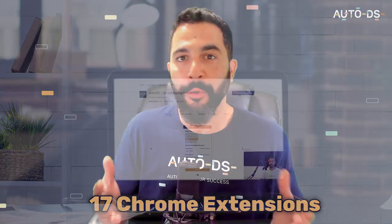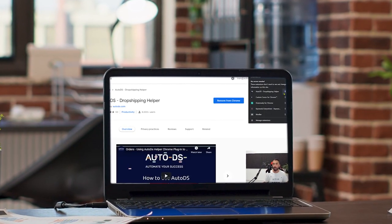Here are my favorite Chrome extensions to use for my dropshipping business. It's not easy managing a business where you're responsible for product research, spying on your competition, generating creative ideas that will work, and most importantly, make sales. That is why I'm going to share with you 17 Chrome extensions that will help you get a leading edge over your competition and automate your daily tasks so you can focus on expanding your dropshipping empire.